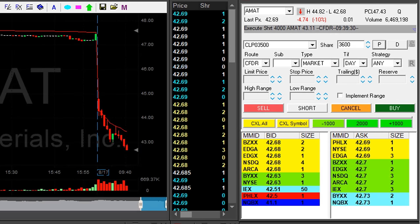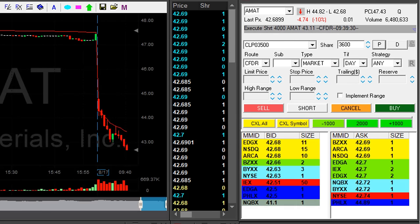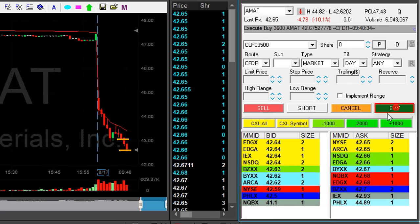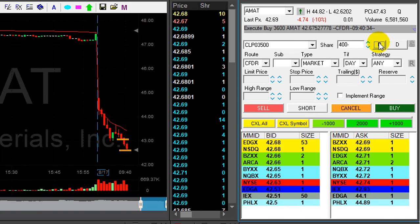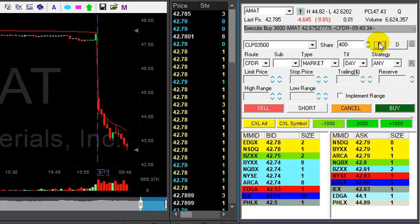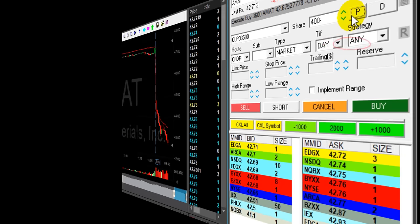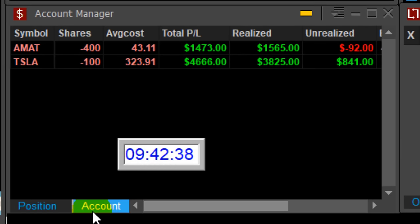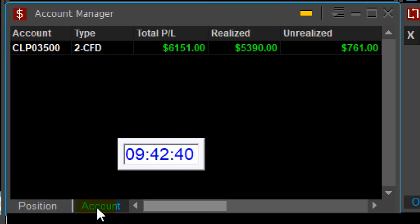Applied Materials just moved to a new low. I'm getting ready to cover at any pullback. 50 cents — took my partial. Lovely trading Applied Materials, left just 400 shares. Just 12 minutes into the trading day, I'm up $6,100 and the day just started.